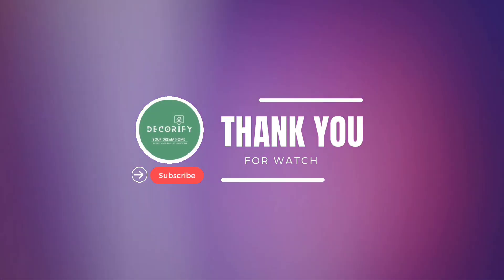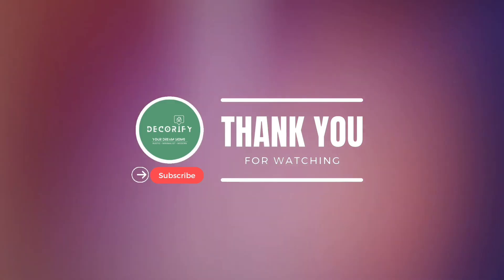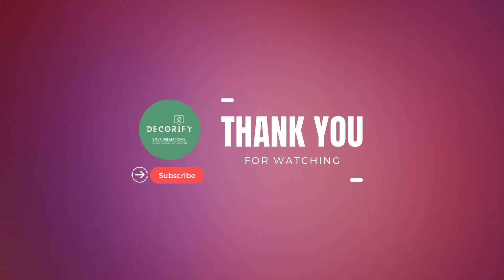Thanks for watching my latest video. If you liked the video, please hit the like button, write a valuable comment, share it with your friends, and don't forget to subscribe to my channel.